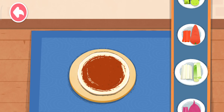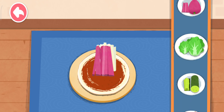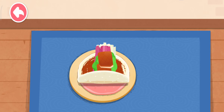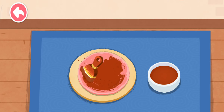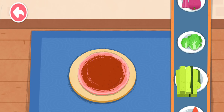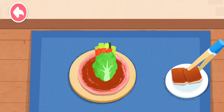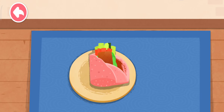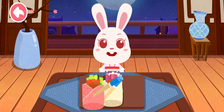Add your favorite toppings such as carrot, scallion, purple radish, lettuce, and cucumber. The roast duck roll looks so yummy. Serve them to the customers.